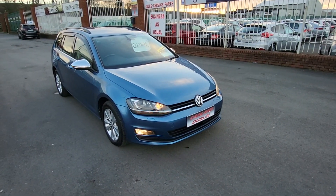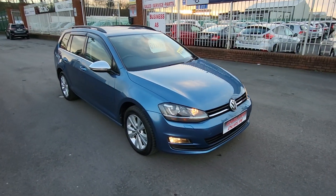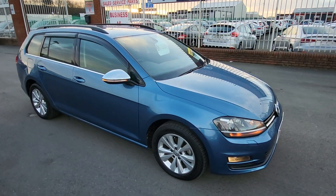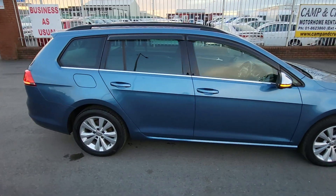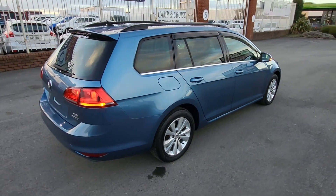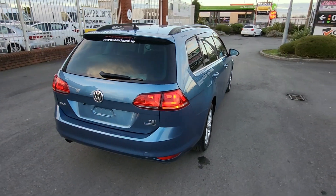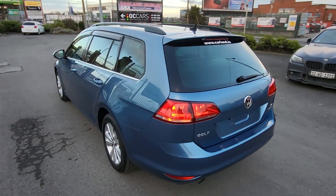Hello, good afternoon, welcome from Carland Dublin here on the Airport Road, North County Dublin. Quick walk-around video today of this 2014 Volkswagen Golf, 141 plate, finished in metallic royal blue. It's a Comfortline model, 1.2 petrol automatic, the touring estate version, with roof rails and privacy glass.